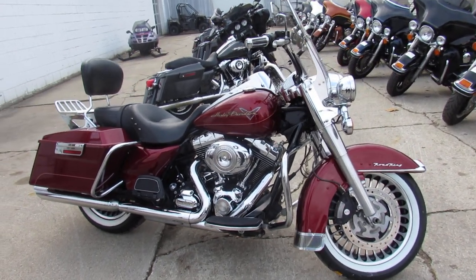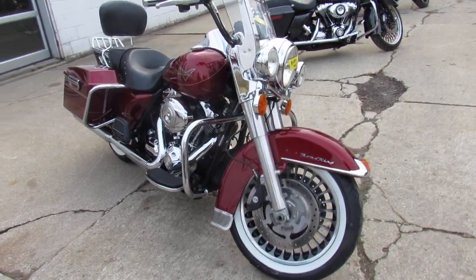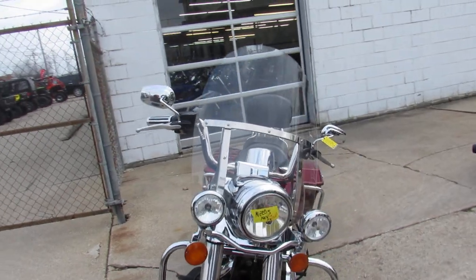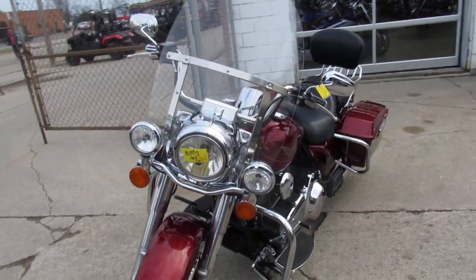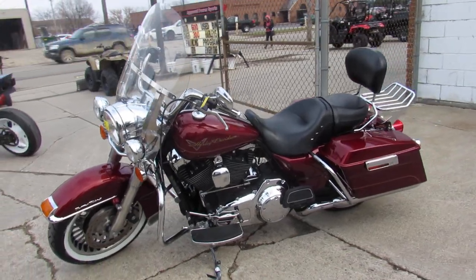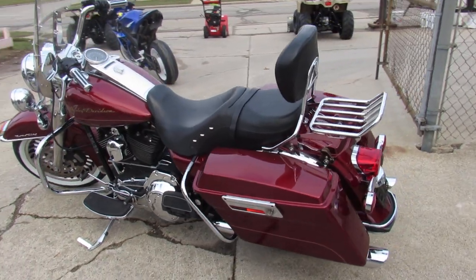Hey guys, Approval Power Sports here doing some videos on the used Harley-Davidsons we got in stock. We've got over 300 pre-owned Harley-Davidsons in the showroom for sale. This one here is a 2009 Road King with all the extras: windshield, backrest, luggage rack. It's got the hard saddlebags, tons of chrome, and more.